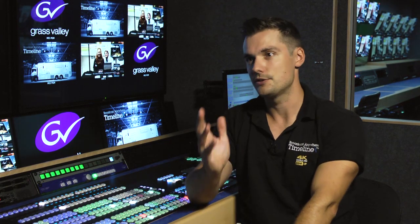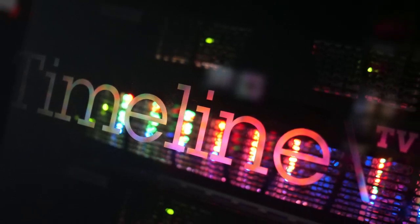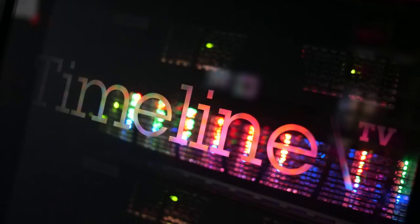Alongside the Grass Valley solutions that we've built into UHD 3, we've also chosen the Arista switch. We chose that combination because we know it's a great solution from our previous experience with Arista. And the Grass Valley cards that we use — all the hardware — is very stable. It's had a long time out in the industry, so it was an easy choice to go for that.